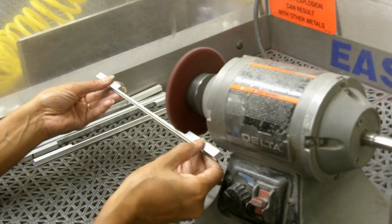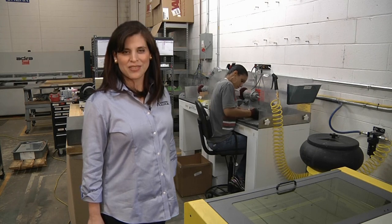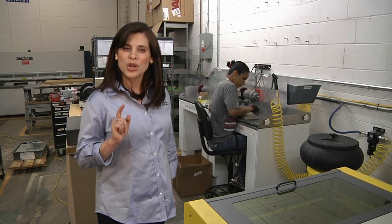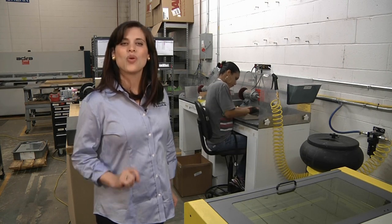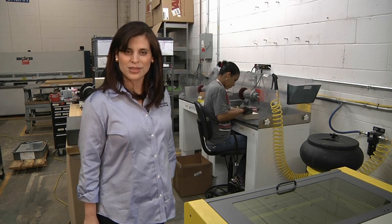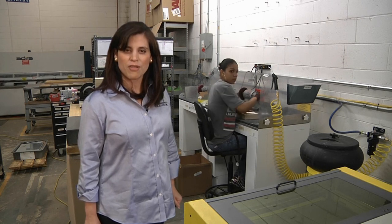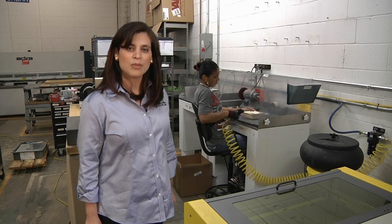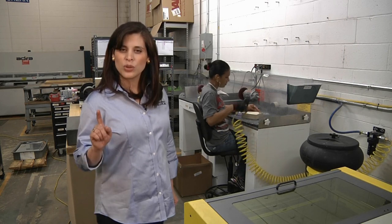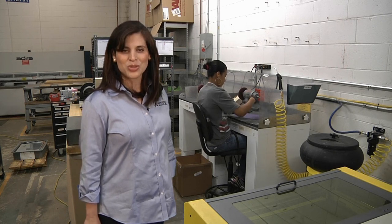A client of ours once called and said, "Gee, I just received my parts and they were deburred — how did you know to do that?" Well, we believe in giving our clients the best product possible. We go the extra mile to make sure the parts you receive are deburred and identified properly in order to maintain traceability throughout the manufacturing process. Sometimes legibility suffers, so we offer our clients laser part marking of our parts, when allowed, guaranteeing that the markings are legible and will not be wiped off. We are acutely aware of the importance of maintaining component traceability as required by the stringent regulations of the industries we serve.